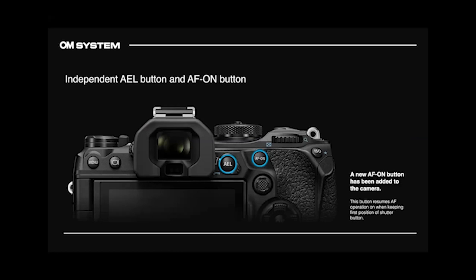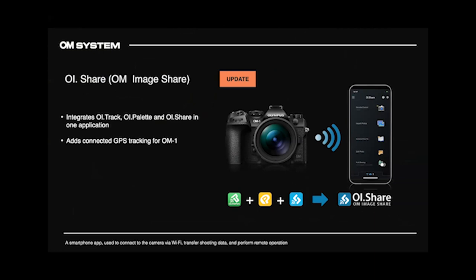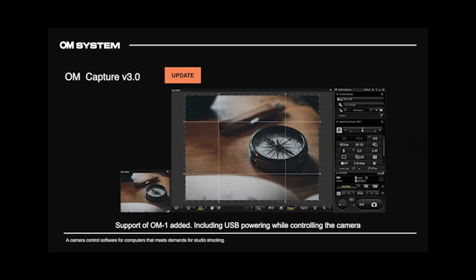Back-button focus lovers now have a dedicated separate button, which is great. OI Share has become OM Image Share — the three separate apps including the tracker app are now all consolidated into one. Geo-tagging and everything is in one app. OM Capture, our tethering software, has been updated — you can USB connect the OM-1 and power it while controlling the camera.